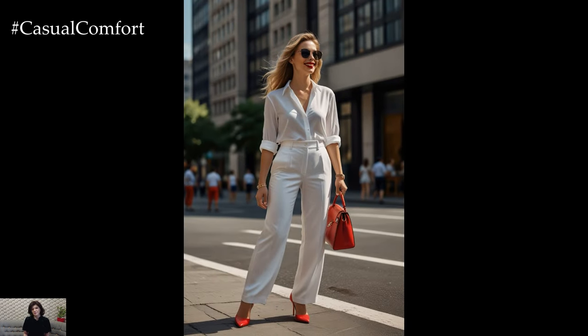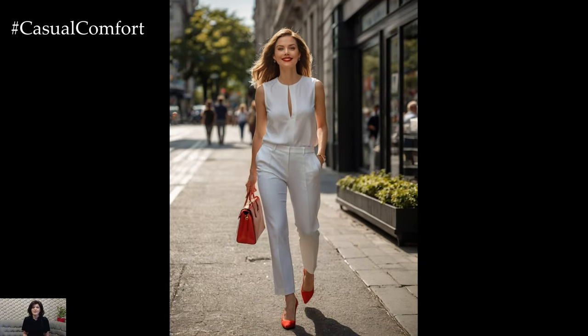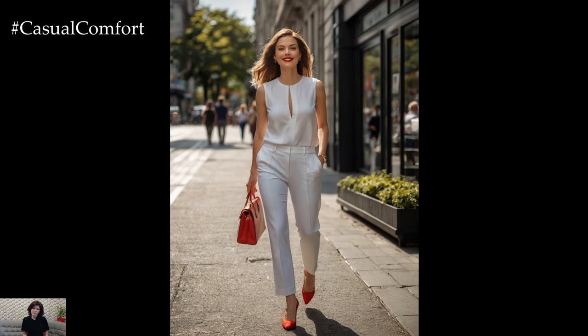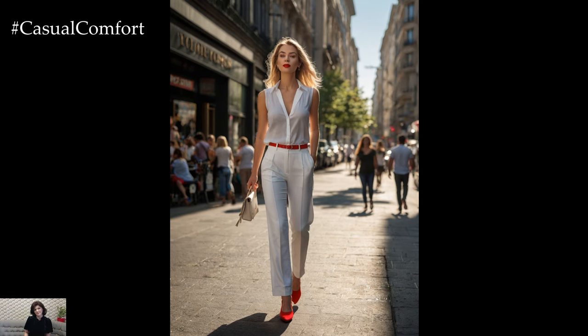Make a statement with bold white and red accessories to complement your business attire. Opt for a red statement necklace or a white belt with a red buckle to add a pop of color to a monochromatic outfit. A white watch with a red dial or red-framed glasses can also tie your look together effortlessly.